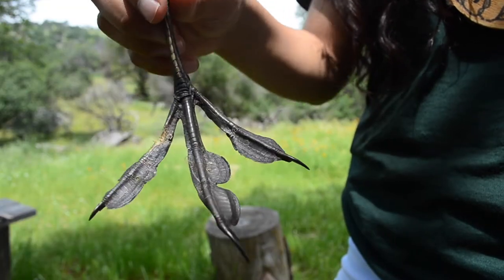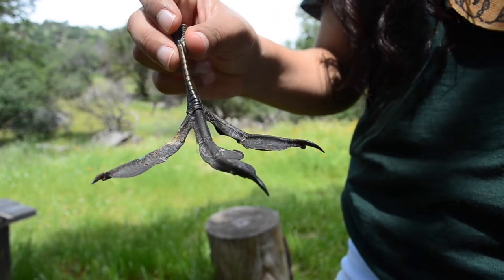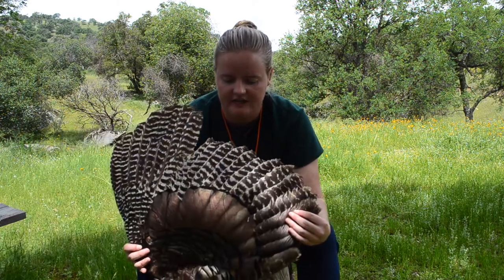A turkey's foot is best suited for life on the ground. Its padded feet act like shoes, keeping them protected from sharp objects they might step on.